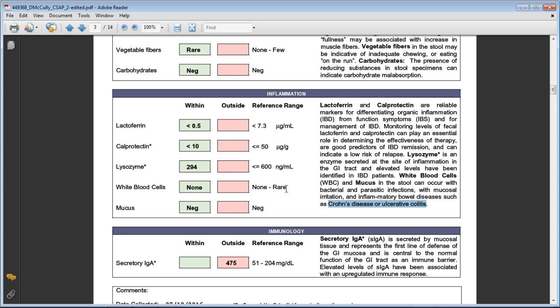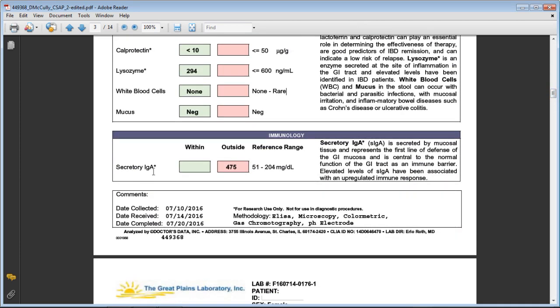Secretory IgA — along with IgG and IgM — are immune markers that tell us what the immune system is doing inside the gut. In her case, the IgA was well outside the normal limits of 51 to 204, coming in at 475 — more than double the upper limit. Her immune system was working way in overdrive inside her gut, because it was attacking both the bad bacteria overgrowth and the abundance of yeast. Once those are brought under control, the immune system can calm back down.